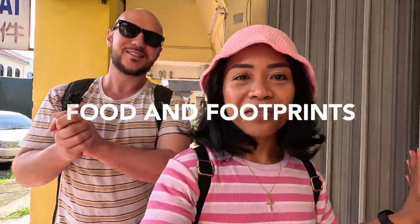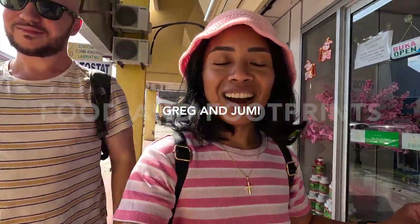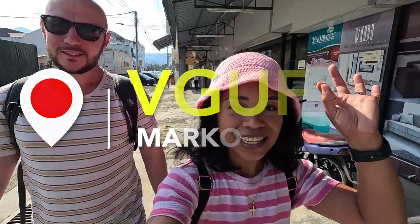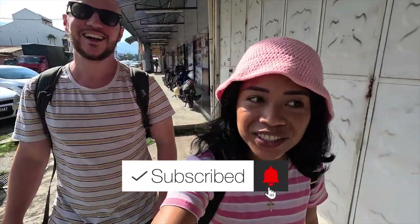Good morning! What a beautiful day — I love seeing the sun out. Today we are in Taiping. We came in yesterday and it was cloudy and it rained a lot in the evening. Apparently Taiping is one of the rainiest cities in Malaysia. It's supposed to rain every day here, at least a little bit. That was what happened to us yesterday in the afternoon.